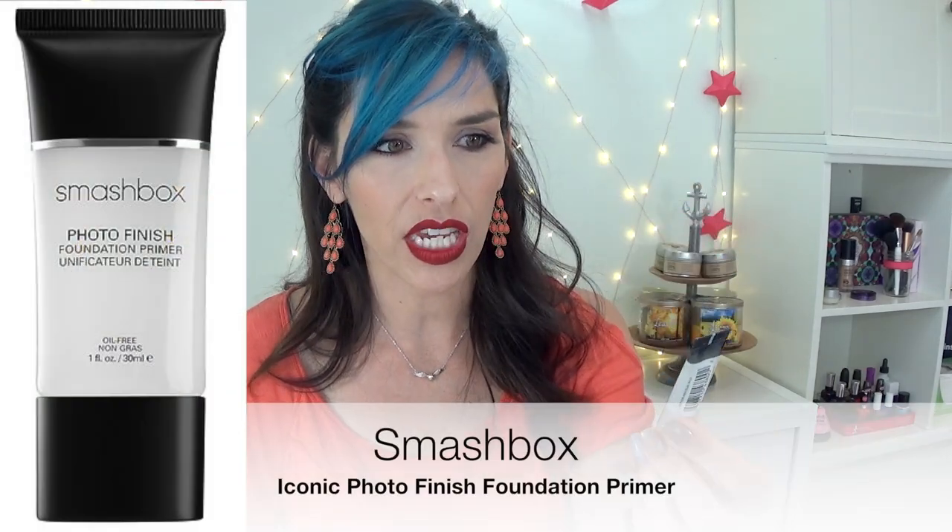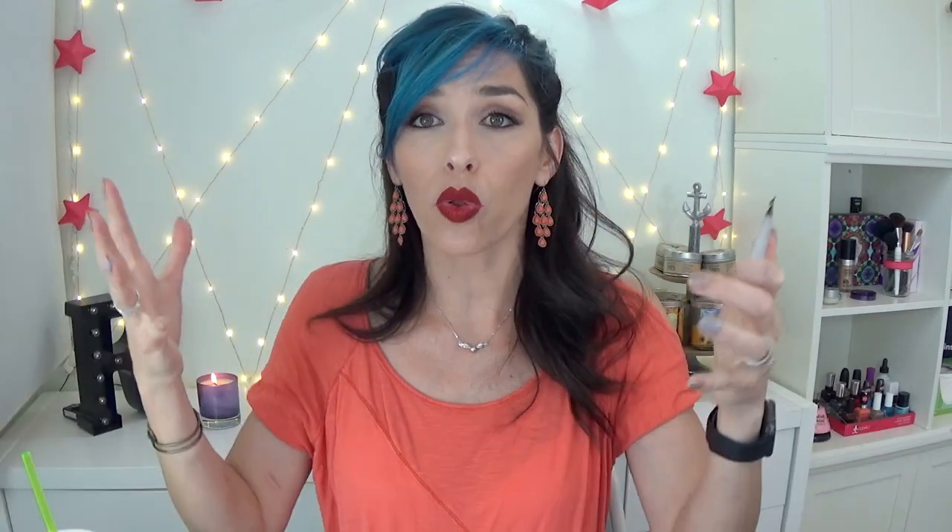Do you know how many samples of this I have gotten over the years? Just from like everywhere — everybody always gives out this stupid Smashbox primer. This has been around forever, and I've gotten a million samples of this. I always put this in my giveaway pile. It's going in my giveaway pile — I'm sure one of you would love to have it. It is a good primer if you like silicone primers. I don't, and I am like angry that I always get that sample. Smashbox has a ton of different primers — I would like to get a different one for once.